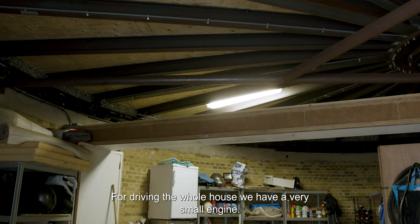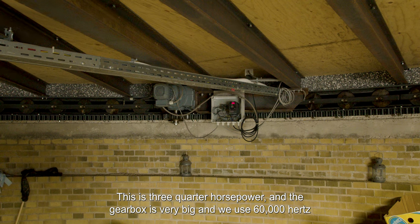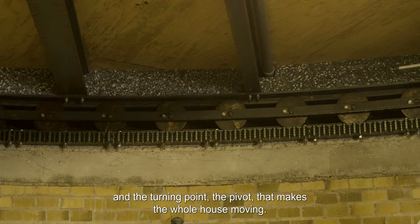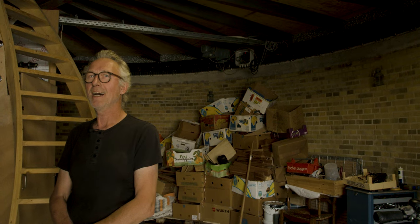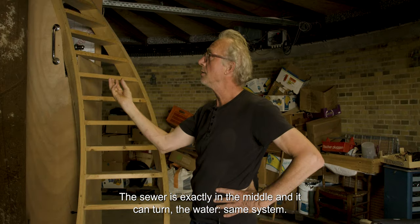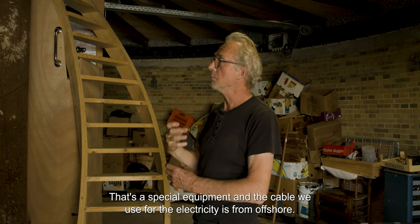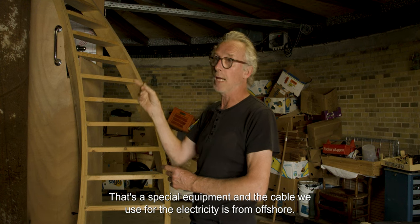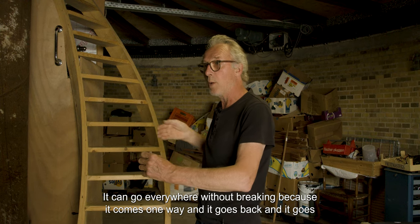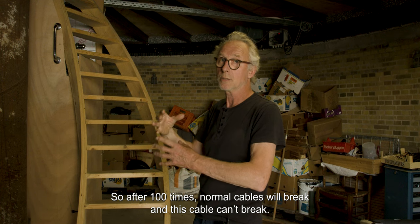For driving the whole house we have a very small engine — three quarters horsepower. The gearbox is very big, and we use 60,000 hertz of electricity. The turning point, the ronsel, makes the whole house move. The sewer is exactly in the middle and you can turn. For water, the same system — we use a swivel, that's special equipment. The cable we use for electricity is from offshore; it's very smooth, it can go everywhere without breaking. After 100 times, normal cables will break, but this cable can't break.